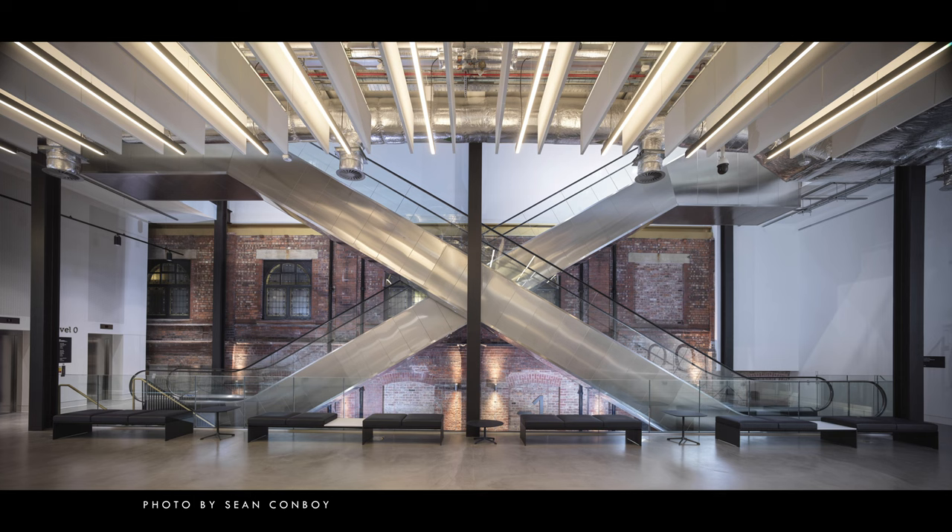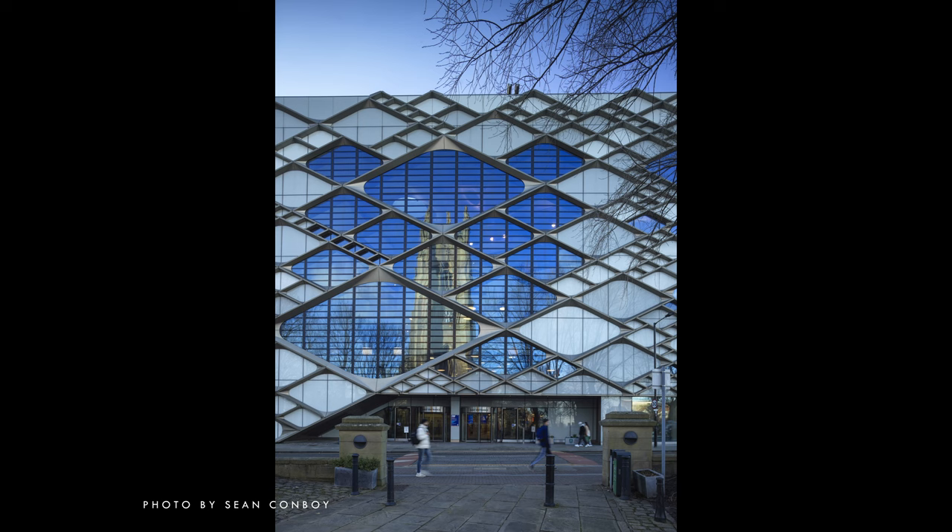Put the building or space into context. Sometimes it's nice to get way back from what you're photographing and put it into its surroundings. What is around it? Is it more buildings? Is it countryside? Is it a fantastic sky? Try to think about those other elements and how you can incorporate them within your photograph, placing your subject — the building or interior — within what's around it.